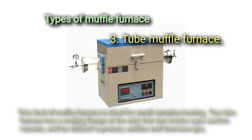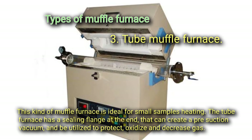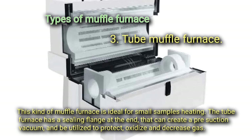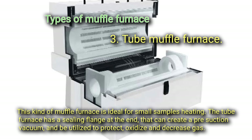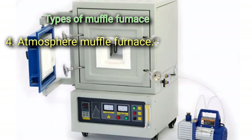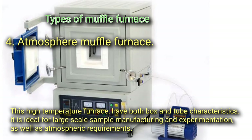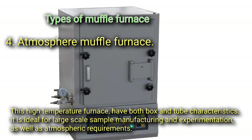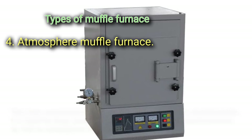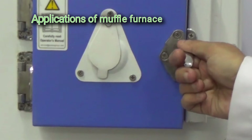Third, the tube muffle furnace is ideal for small sample heating; it has a ceiling flange at the end that can create a pre-suction vacuum and can be utilized to protect against oxidation and decrease gas. Fourth, the atmosphere muffle furnace has both box and tube characteristics, is ideal for large-scale sample manufacturing and experimentation, and includes an air inlet and outlet.